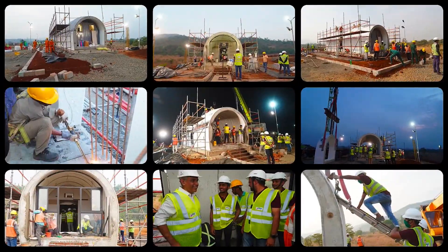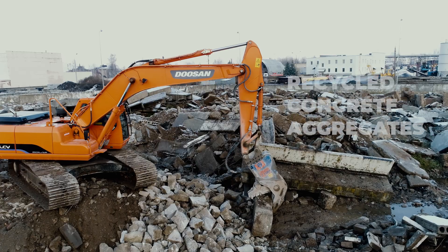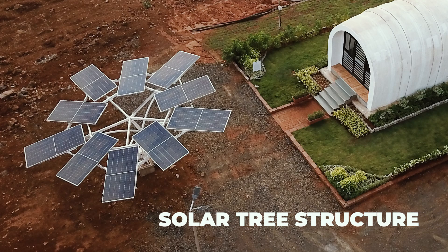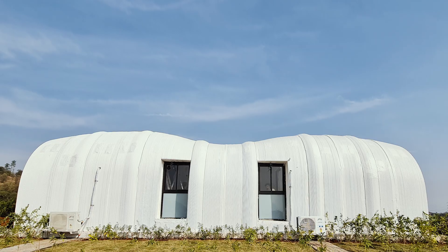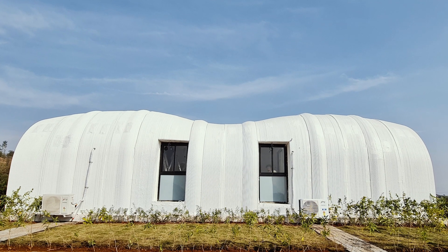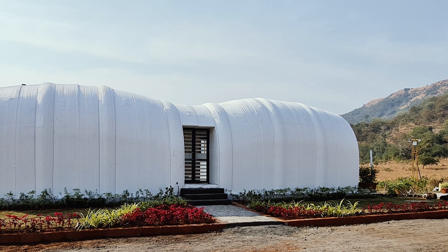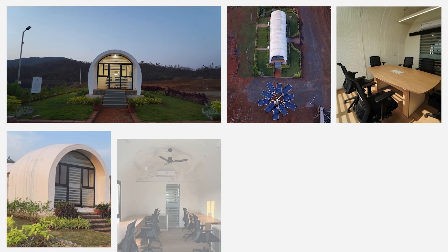But Cucoon isn't just about speed and efficiency — it's also about sustainability. From its use of recycled concrete aggregates sourced from construction debris to its progressive solar tree structure that generates solar energy using photovoltaic panels, every aspect of Cucoon embodies environmental stewardship, making it an off-grid structure. The surroundings of Cucoon are also deployed with reed beds.